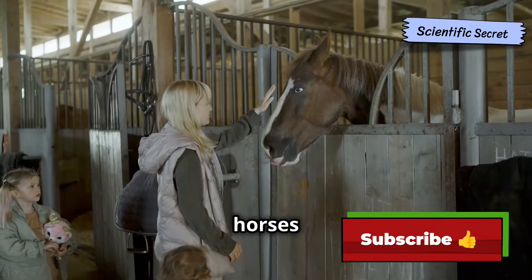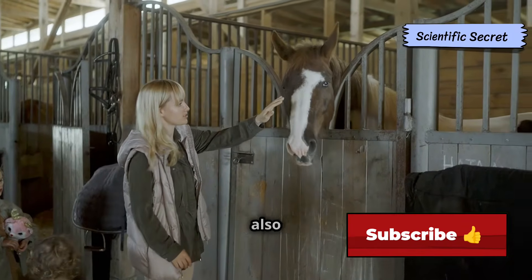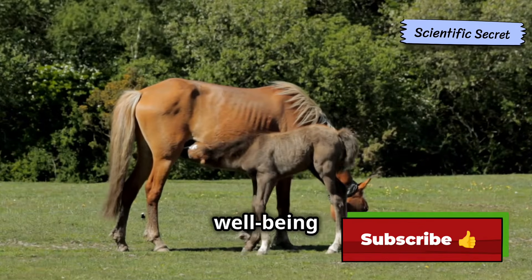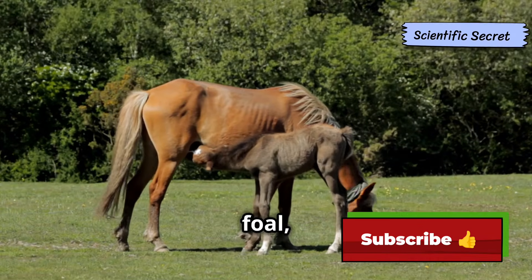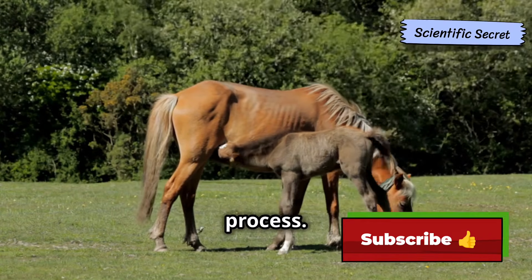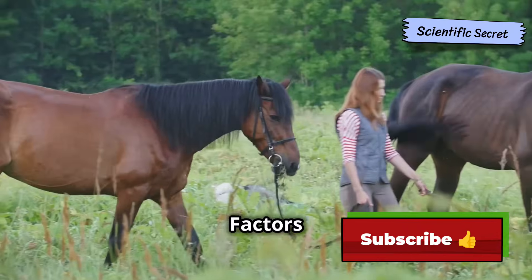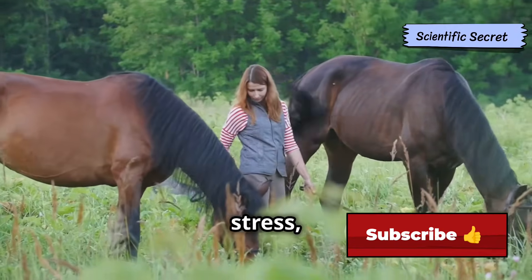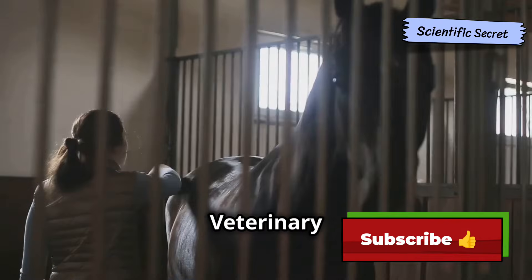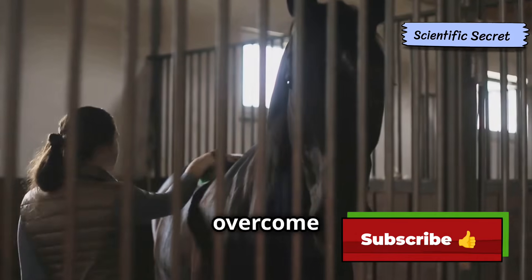Responsible breeding: challenges and ethics. Breeding horses is a rewarding but challenging endeavor, requiring not only a deep understanding of equine reproduction but also a strong commitment to ethical practices. Responsible breeders prioritize the well-being of both the mare and the foal, ensuring they receive the best possible care throughout the breeding, pregnancy, and foaling process. One of the most significant challenges in horse breeding is infertility. Factors such as age, nutrition, stress, and underlying health conditions can all impact a mare's ability to conceive and carry a foal to term. Veterinary interventions including artificial insemination and embryo transfer can sometimes overcome these challenges, but they also raise ethical considerations.